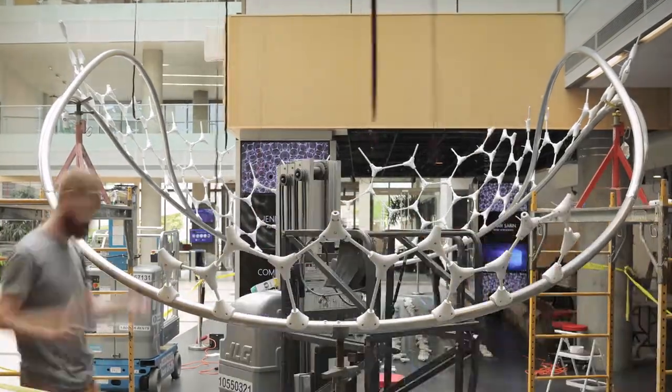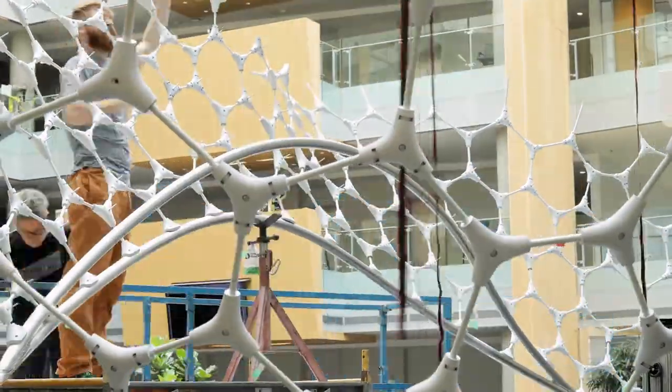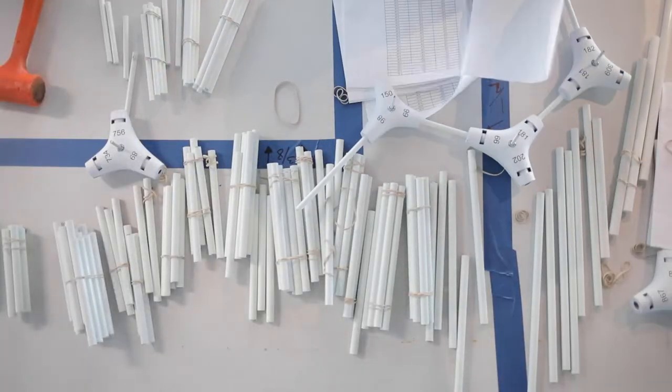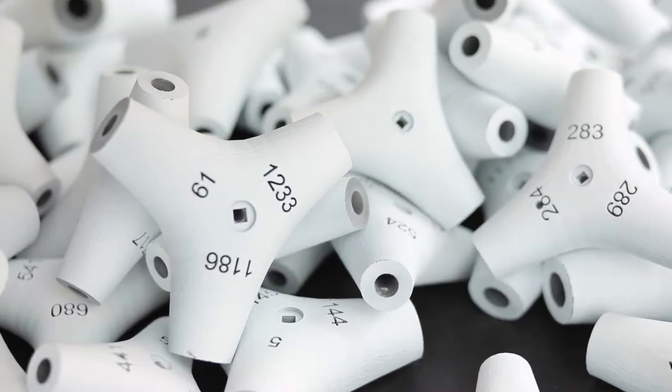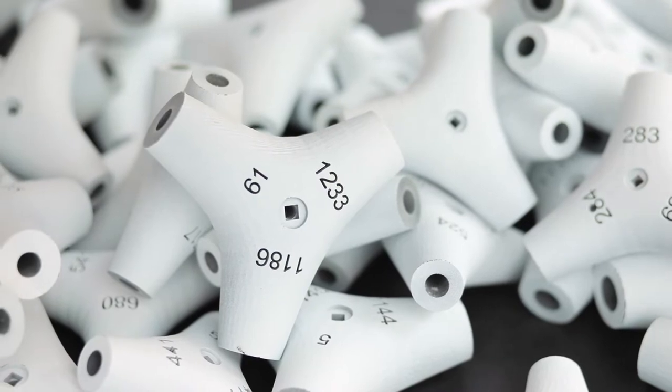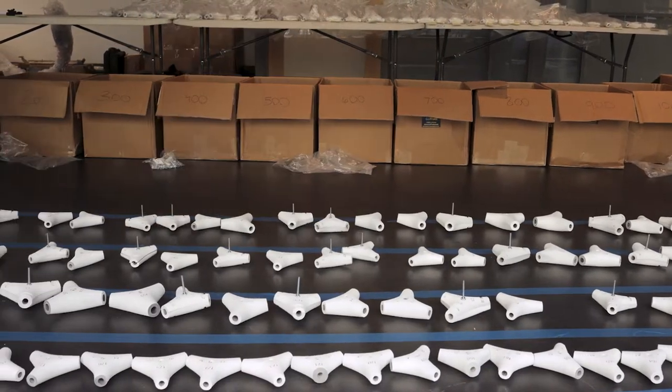The shape of Ada is an ellipsoid. It features a unique exoskeleton composed of a network of fiberglass rods and 3D printed nodes. Every single node is different and has a unique ID attached to it.